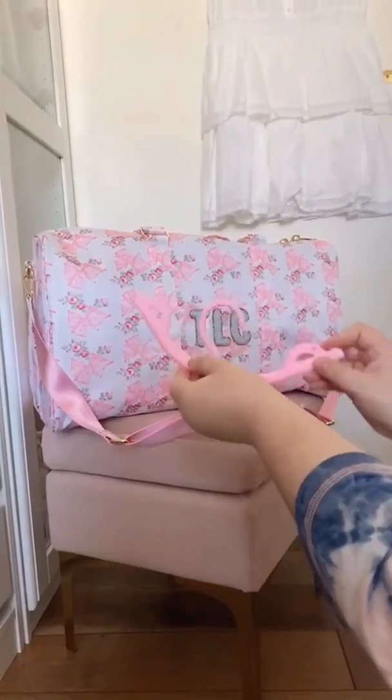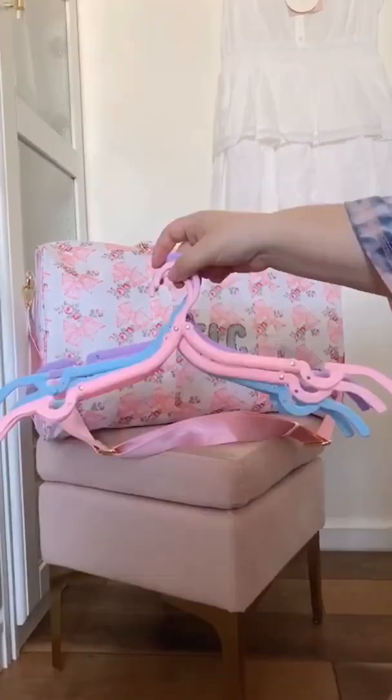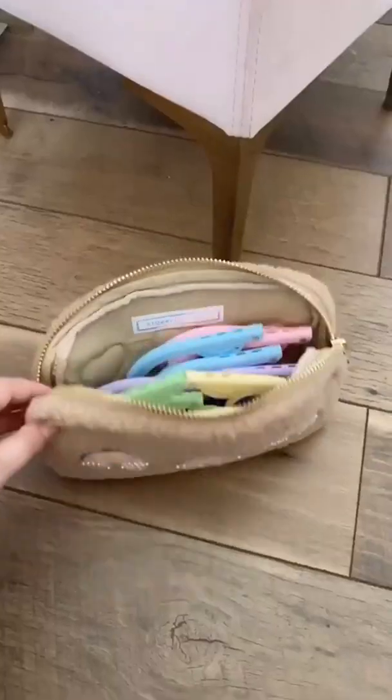Amazon travel must-haves. First up are these travel-sized clothing hangers. They're super compact and they fold out into a full-sized hanger. You can just throw them in a pouch and take them wherever you go.